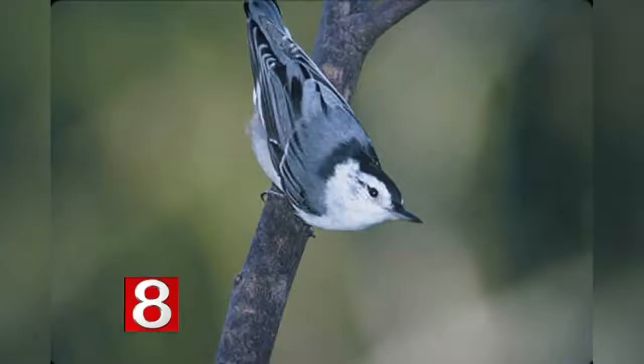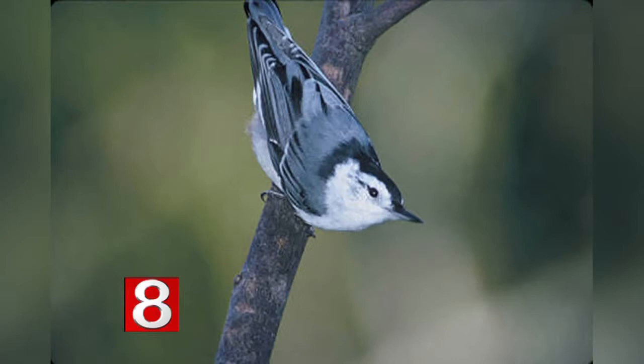One last picture — he's our nuthatch, and he's very easy to identify if you have him at your feeder because he will actually walk down the tree with his head pointing toward the ground. He's one of the few birds that will actually move up and down the tree like that.